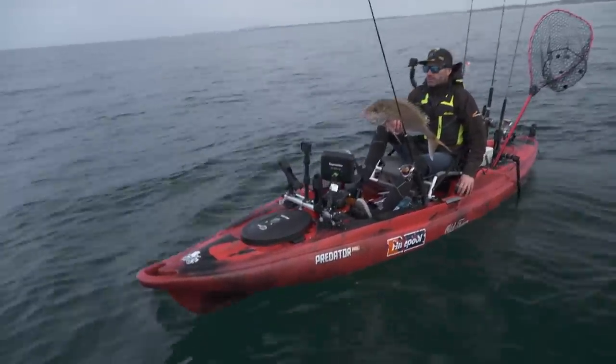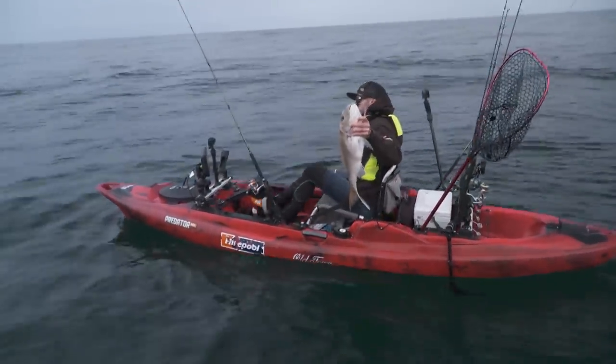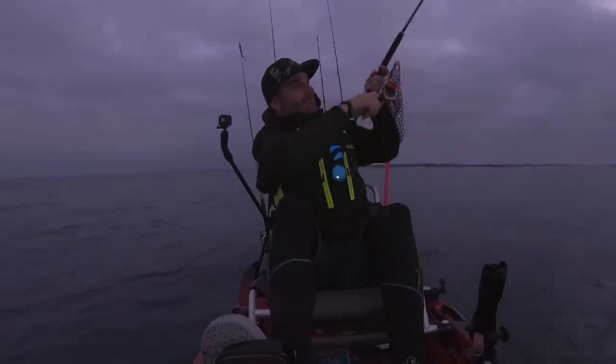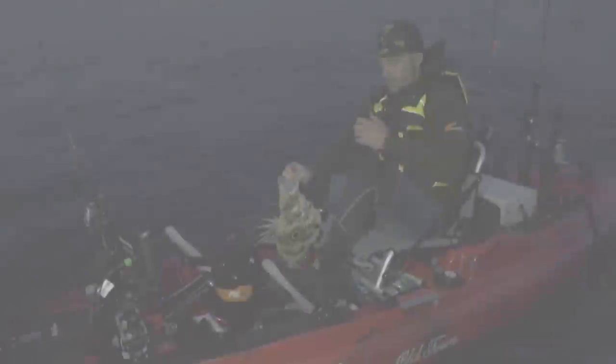This guy didn't want to swim away, so unfortunately for him we'll use him. Chuck him in the bin — that's a good eating size, complement the other one very nicely. Oh, it's a good sized johnny dory too! I don't need to get him in the net. Just a nice sized johnny dory, mate — not a bad bycatch, but not the challenge fish unfortunately.